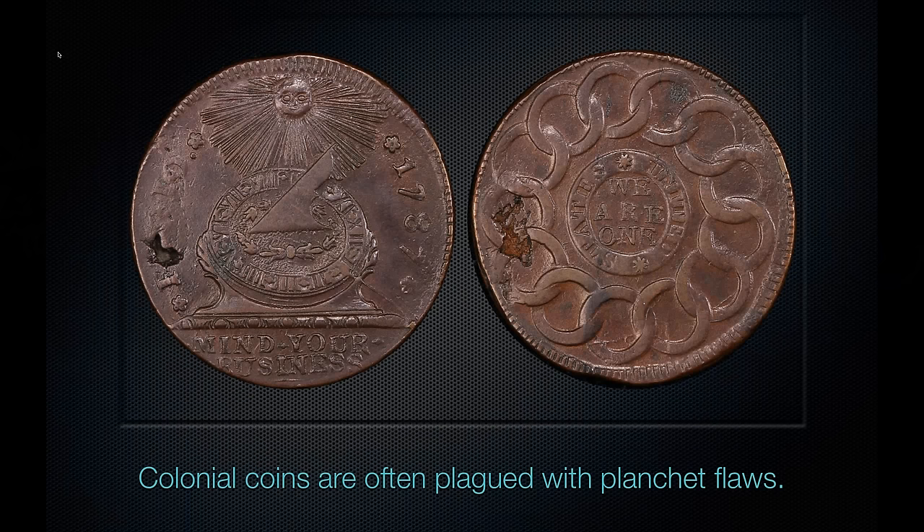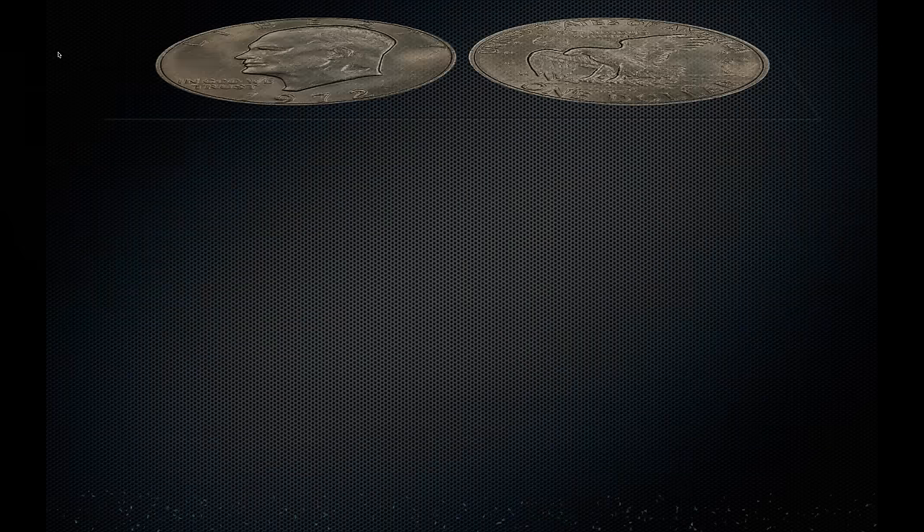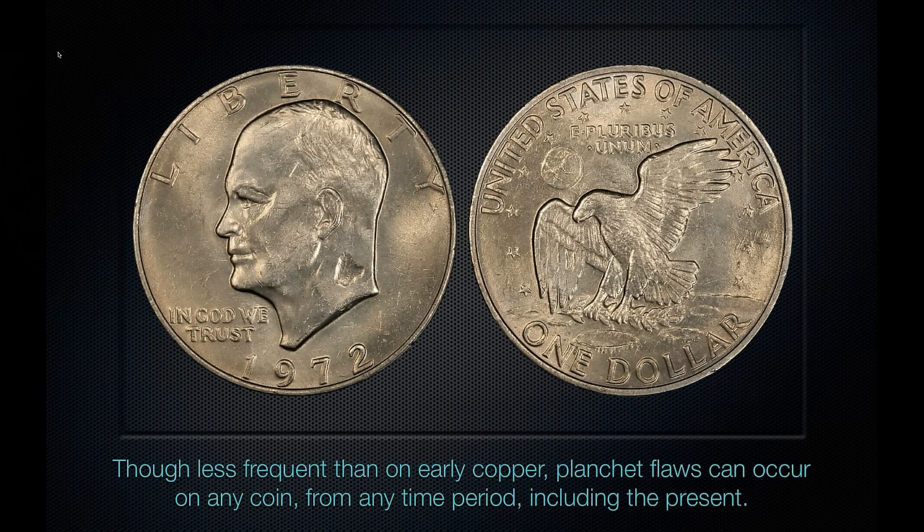You see planchet flaws most often on copper coins. Here is a Fugio cent with pretty serious planchet flaws on both sides — a coin this severe we probably would not grade. Here again is an early large cent — a 1793 wreath cent — with a planchet flaw in the upper right of the obverse. That's a pretty serious deep planchet flaw, and we would not be able to put a grade on this coin. Here is an Eisenhower dollar with a planchet flaw visible under the ear on the back of Eisenhower's neck — very rare on modern coins, but this would definitely be no-graded by PCGS.